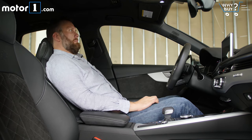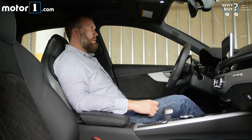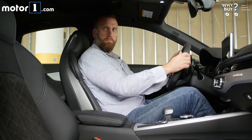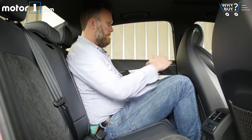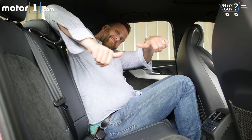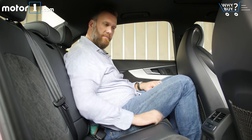The front seats are nice for someone as tall as I am. They sit quite low to the floor and have a really generous bottom cushion extension for thigh support. The rear seats are typical for the class, meaning smaller humans will be okay back here, but bigger folks will feel cramped, and no one will want to sit behind me.